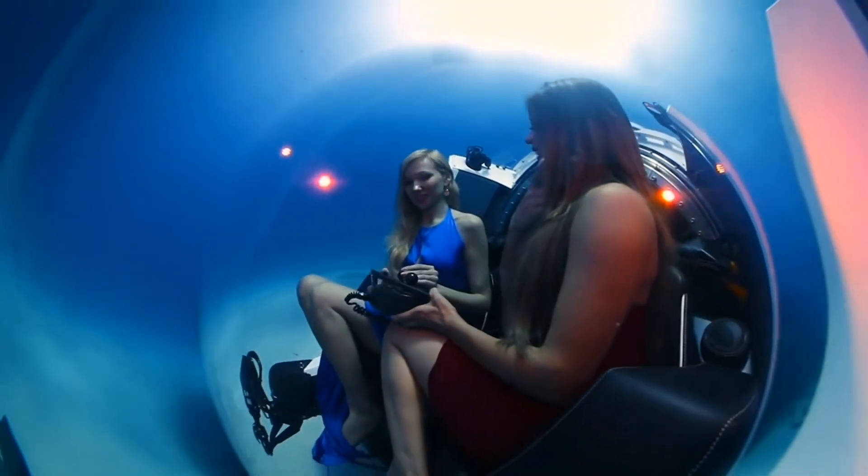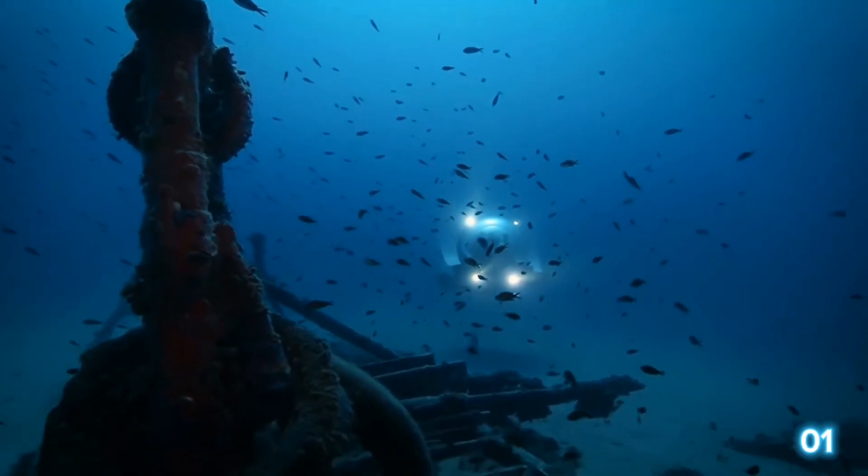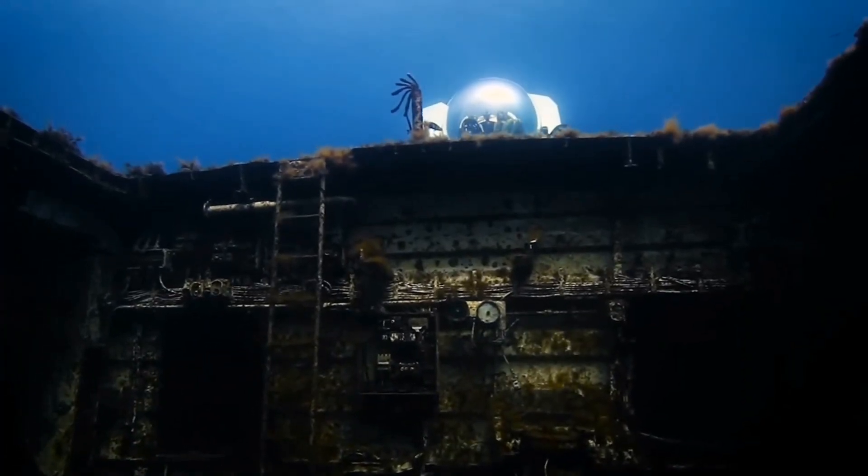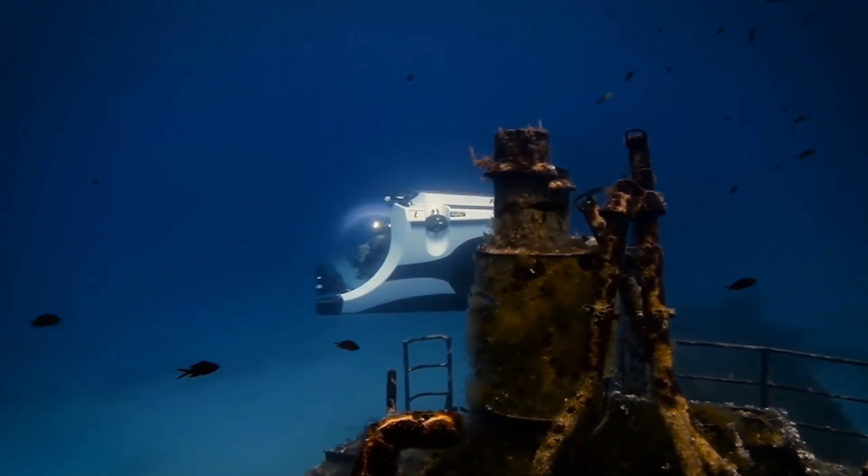U-Boat Works submarines are without peer in every aspect of underwater exploration. Since its inception, U-Boat Works has defined the standards to create exceptional submersibles.